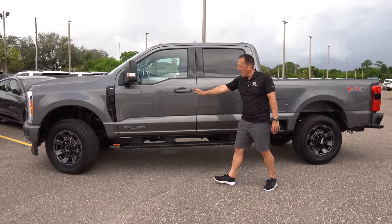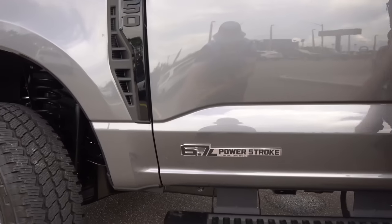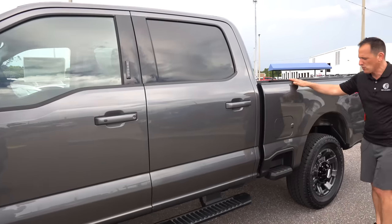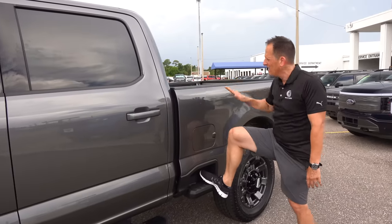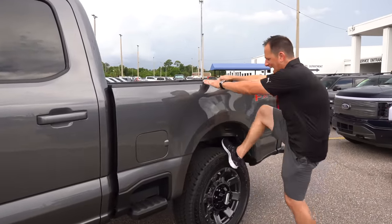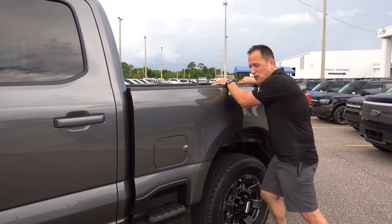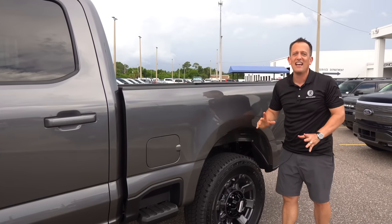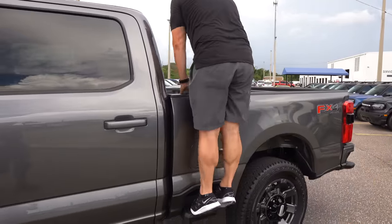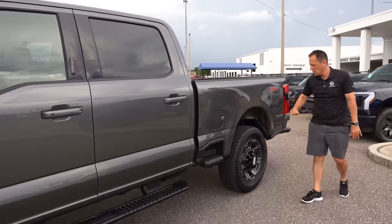You got fixed running boards, and you'll notice that badge — we've got the 6.7-liter Power Stroke turbo diesel engine. Wait until I tell you how much torque this beast has. For 2023, you have the side steps that allow you to get in and out of the back of the truck very easily. You don't have to stand on the tire, because what happens when you stand on the tire? You slip off and jam your shin or your knee, and that hurts. So this allows you to do it much safer — and you could do some calf raises. Very nicely done.